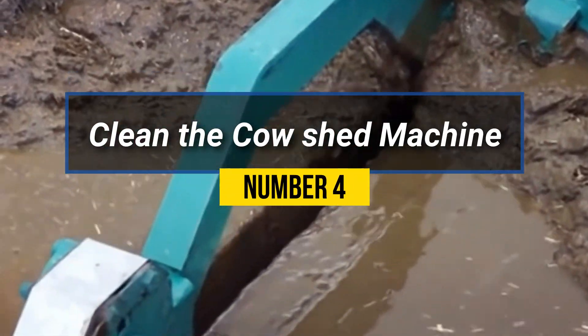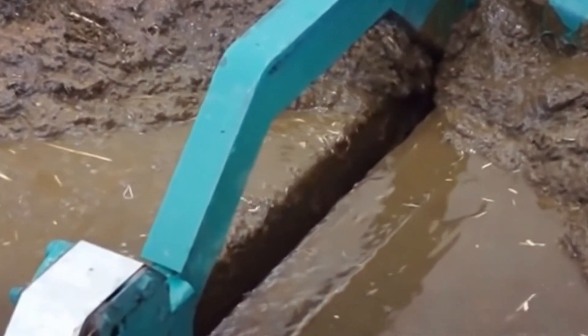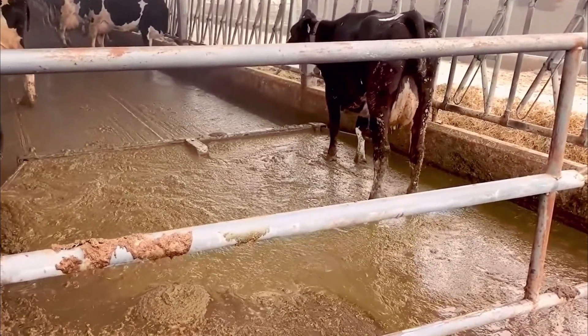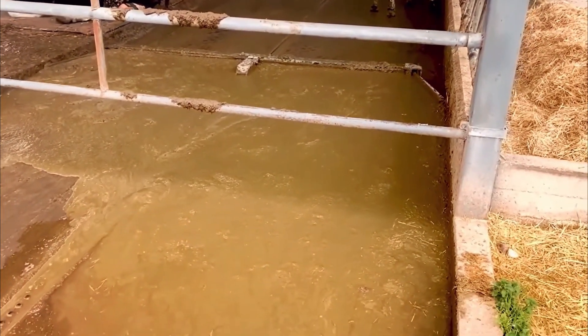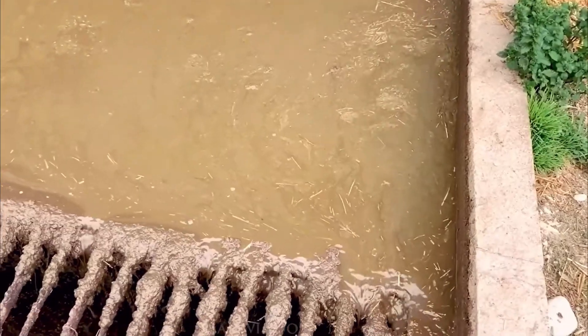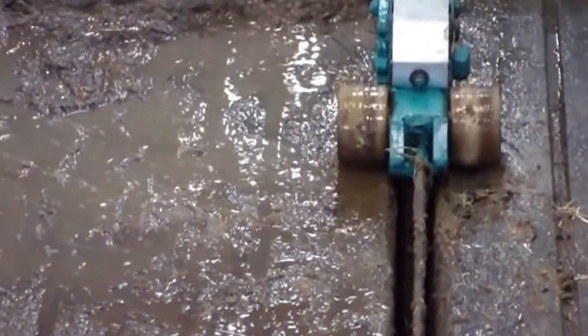Number 4: Clean the Cow Shed Machine. The machine typically features rotating brushes, high-pressure water jets, and a suction system to remove manure, debris, and dirt. To begin, the operator needs to ensure the safety of the cows by moving them to a separate area. Then, the machine is used to sweep away loose materials.